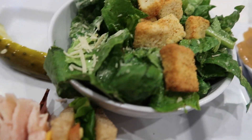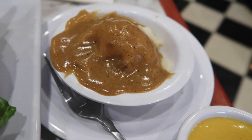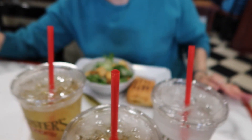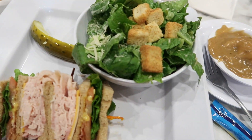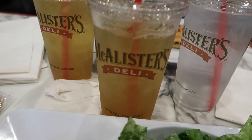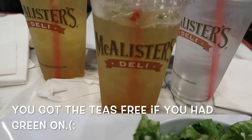So I got a McAllister's club with a Caesar salad and mashed potatoes, and then this is what my Nana got. Hi Nan! And then that's what my mom got. Delicious. We're just enjoying this awesome time together. And then we actually got free green teas because it's St. Patrick's Day, so we all have free teas.